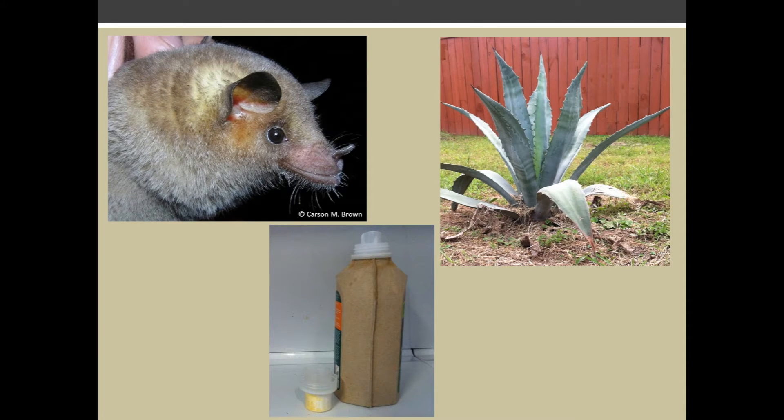Some bats in West Texas, such as the Mexican long-nosed bat, pollinate mainly the agave plant. So think of a bat if you drink tequila or use agave syrup. If you use laundry detergent, you are using enzymes that have been synthesized from enzymes found in bat guano.